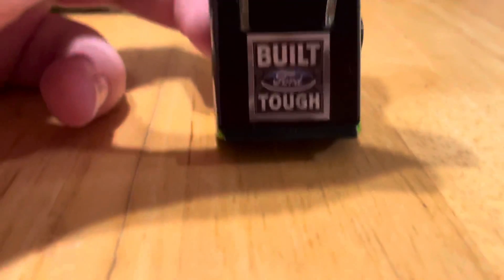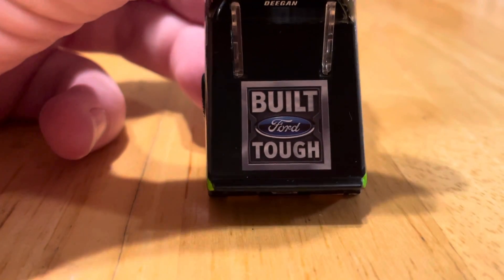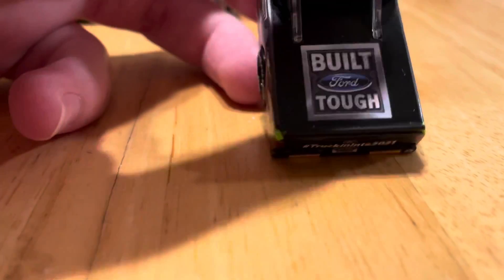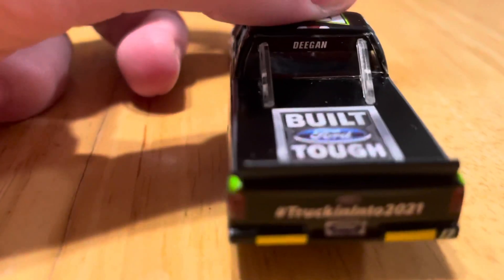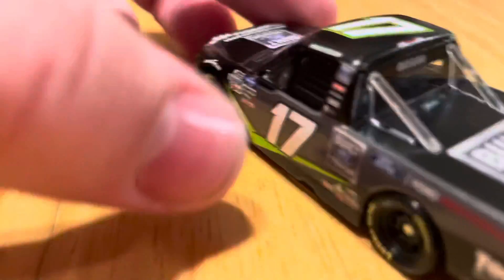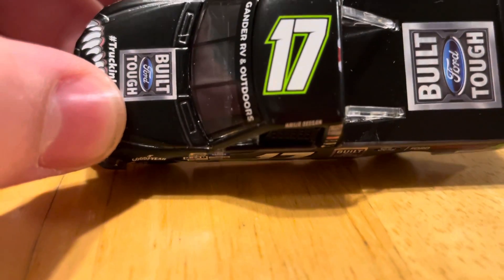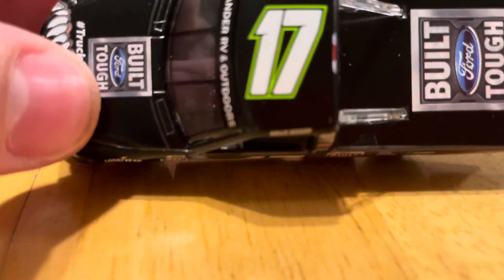On the deck lid we have Ford Built Tough and then the rest is blank. I believe there were supposed to be Monster logos all around there — I think there was a Monster logo right up here and on the sides, but I might be wrong, please correct me if I am. Then we have the Deegan name banner on the back glass, and little lights right there. On the roof we have the number 17 in white with a green outline over it. I really like that little green outline, it really adds some character to this diecast.